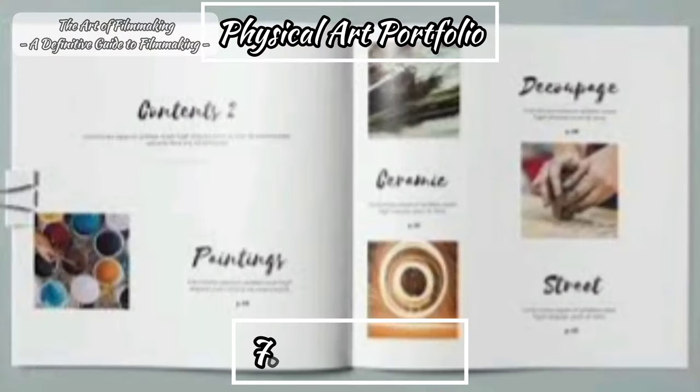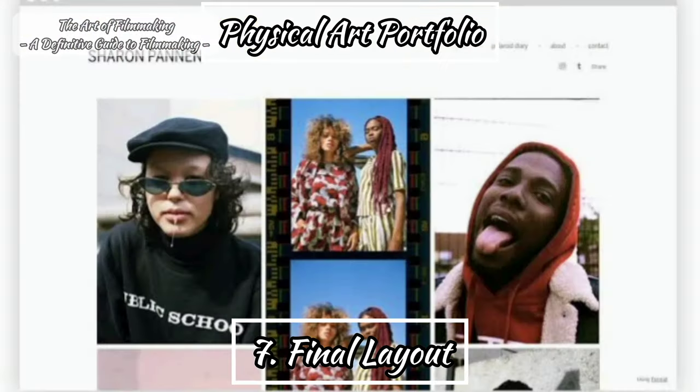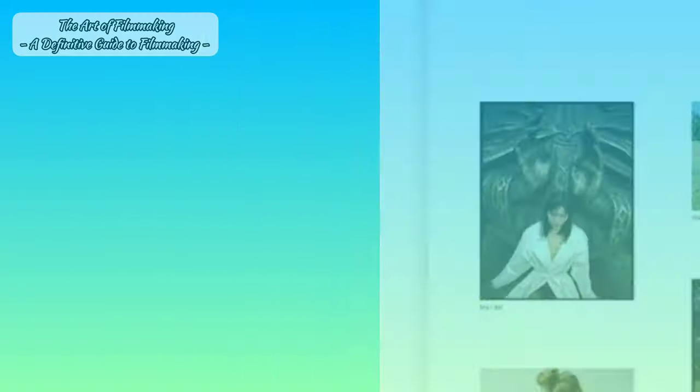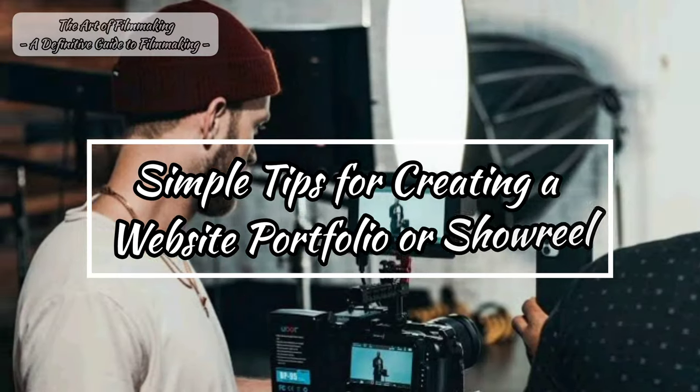Finally, use good quality clean paper. Think carefully about how everything is going to be laid out — the structure. Don't have more than two or three individual images on a page, and make sure everything is stuck down properly. Now let's shift our attention towards tips for creating a website portfolio or showreel.